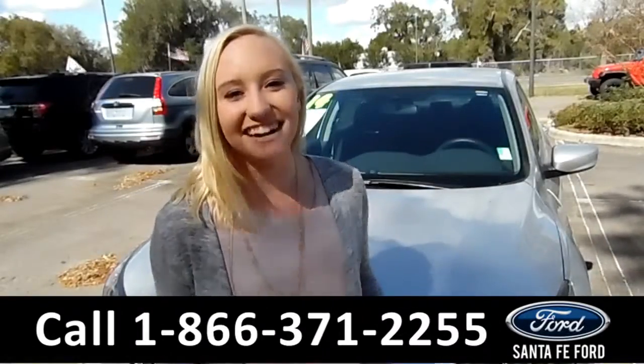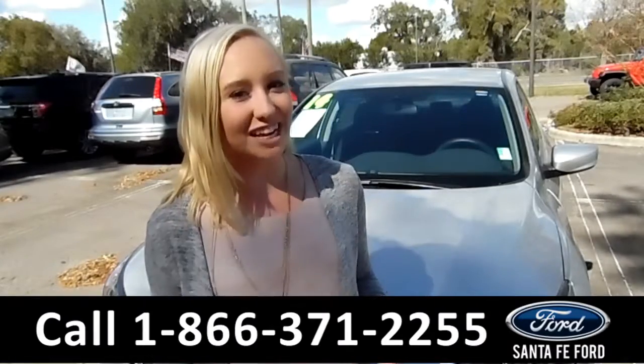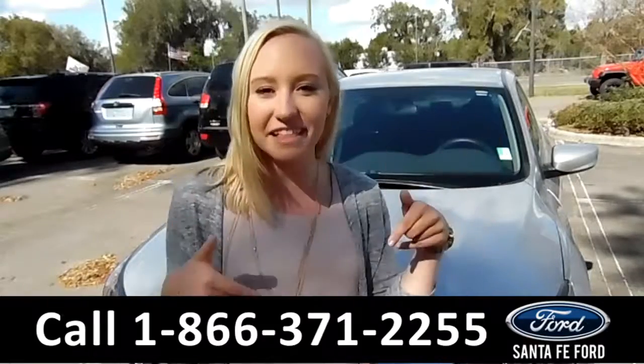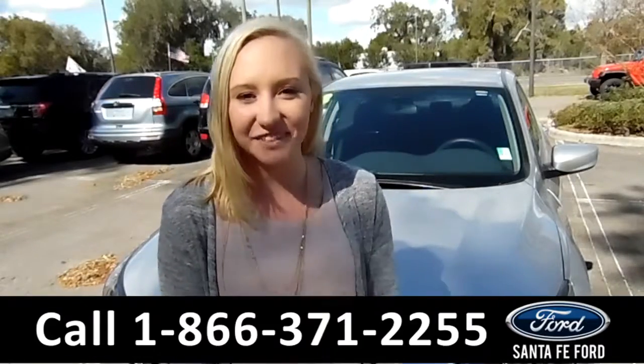That was our 2014 Honda Accord. For more information, you can visit us online at SantaFeFord.com or give us a call at the number below. My name is Alyssa — thanks for watching.